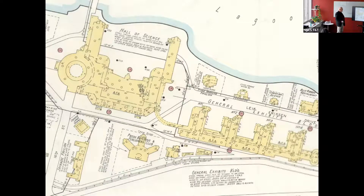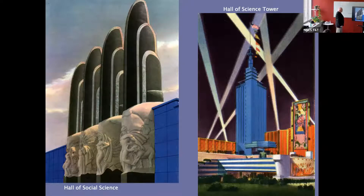We also have fire insurance maps of the 1933-34 Century of Progress. Here are probably the most detailed plans that we still have, things like the Hall of Science and the general exhibits group. It's painted Masonite with spotlights.